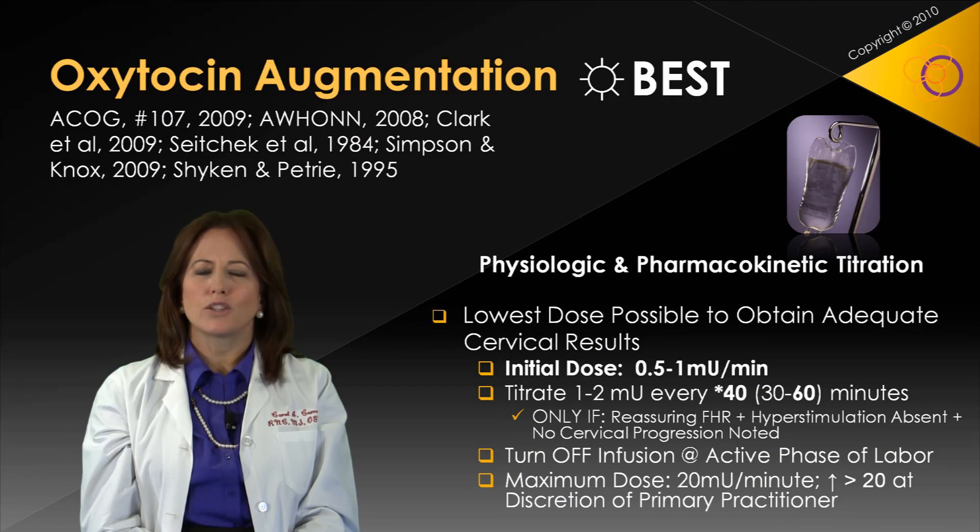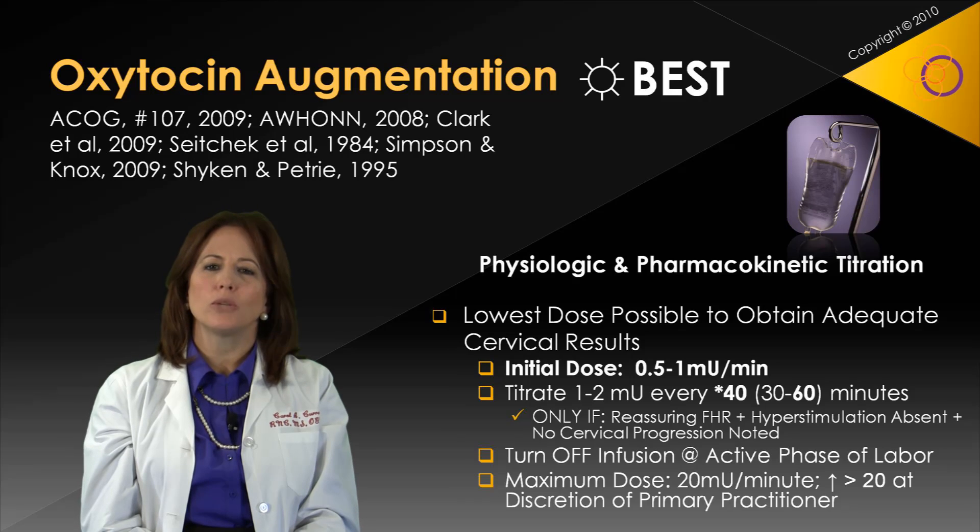Our best recommendations call for a lower initial loading dose and an extended titration rate of every 40 to 60 minutes. Dosing parameters are at the discretion of the primary practitioner and should follow physiologic and pharmacokinetic principles as outlined here.